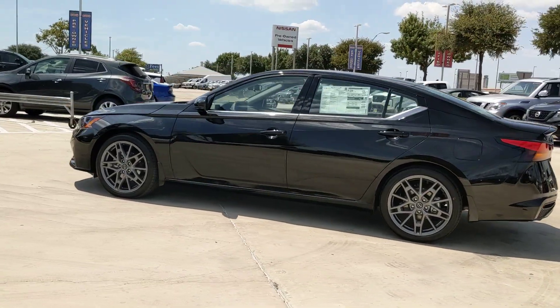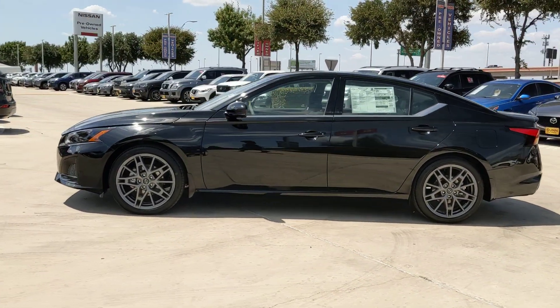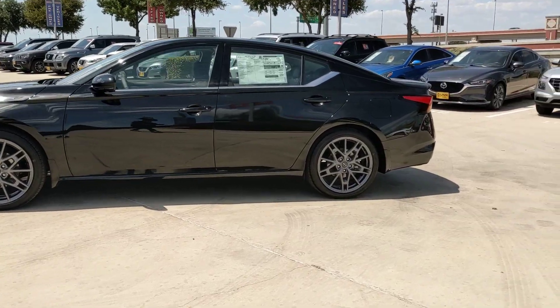Set the stage for a confident and highly enjoyable driving experience. These are just some of the great options this vehicle comes with.